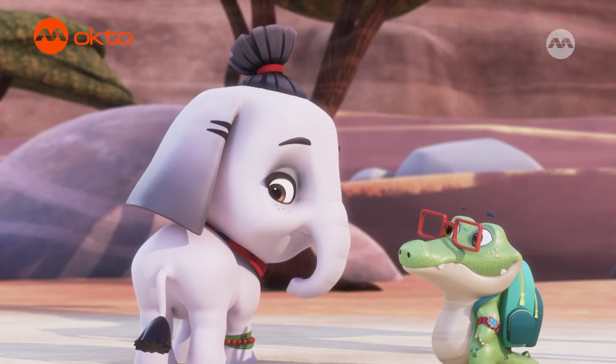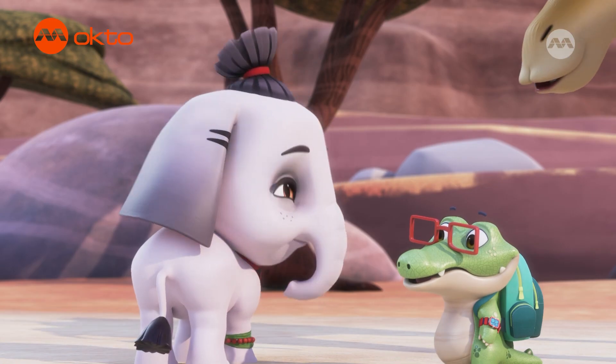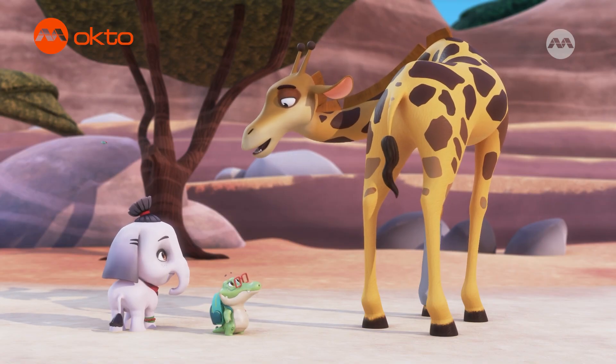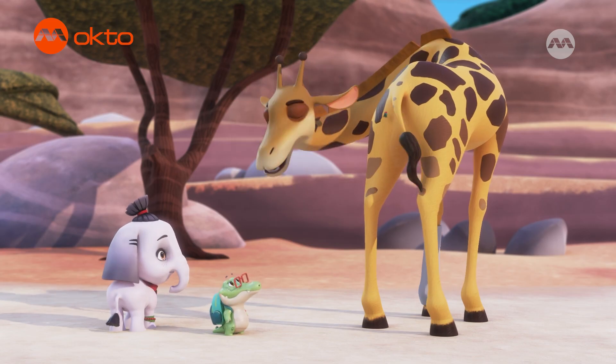As for me, my tail is my secret weapon against annoying insects. Me too! Giraffes have the longest tail of all land mammals. It's highly effective at swatting insects away from those hard to reach places. Like this!